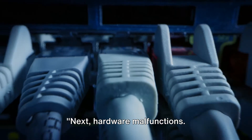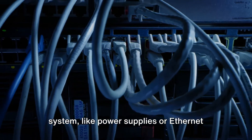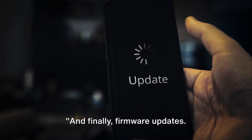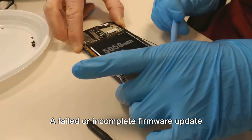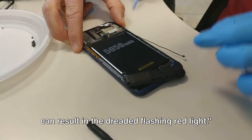Next, hardware malfunctions. Faulty components within your Deco system — like power supplies or ethernet cables — can also cause the red light to flash. And finally, firmware updates. A failed or incomplete firmware update can result in the dreaded flashing red light.